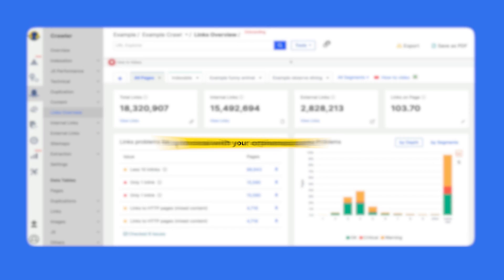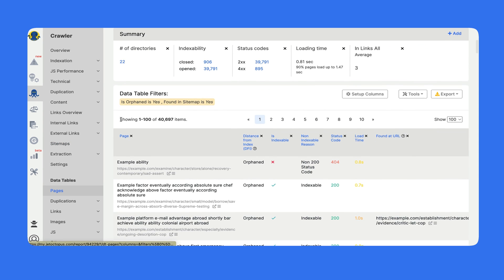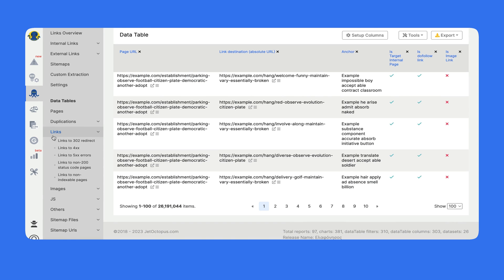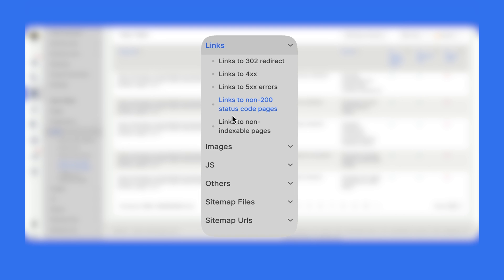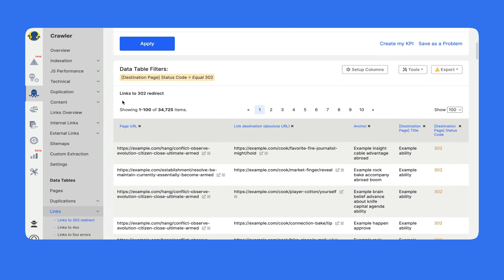To deal with orphaned pages, visit the links overview section. If there are orphaned pages, you'll find them in the links problems list — click and you'll be transferred to the list of those URLs, then export and link them into the site structure. The most interesting tool is the links data table, your Swiss knife for working with links. It includes preset reports for problems: links to 302 redirects, links to 404 pages, links to 500 errors, links to non-200 status codes, and links to non-indexable pages. Click on any preset and get the corresponding list of URLs to export and optimize.